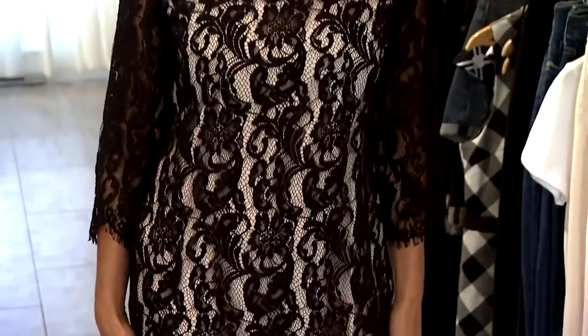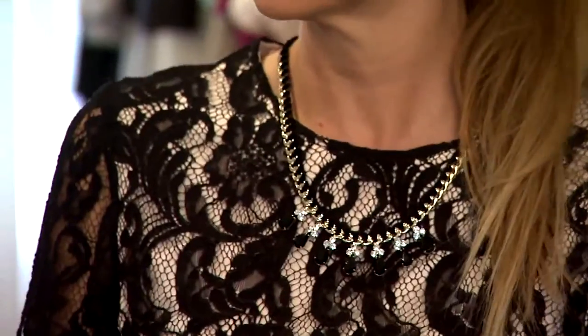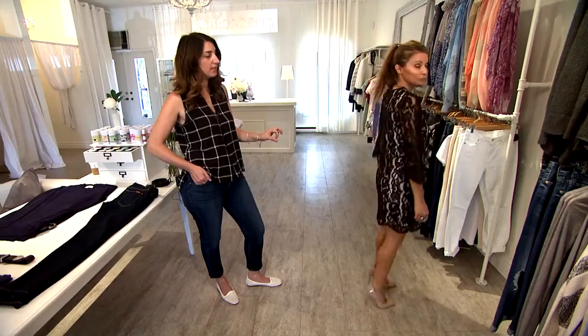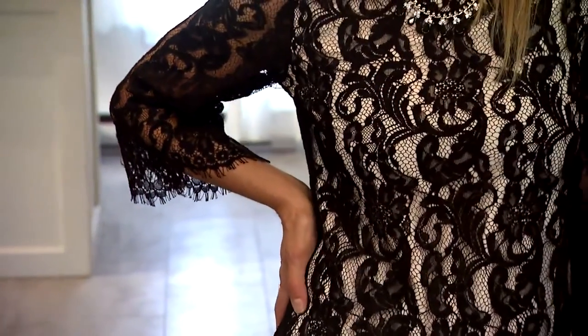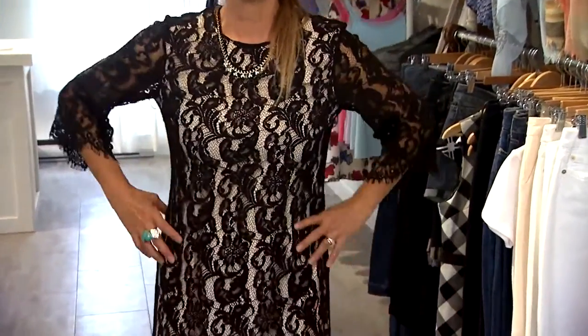In this look we're going to be looking at the bell sleeve. Here we have it in a really elegant lace dress with a nude underlay, so it's very subtle. But you can also get pieces like turtlenecks or dresses that have more of a wider bell sleeve as well. This is one of the strong looks for fall.